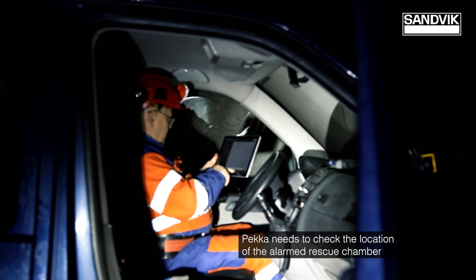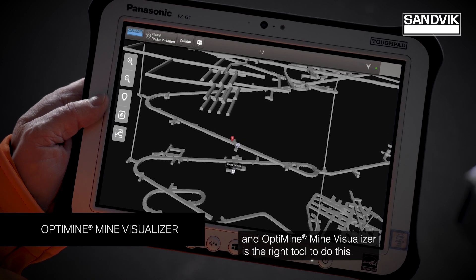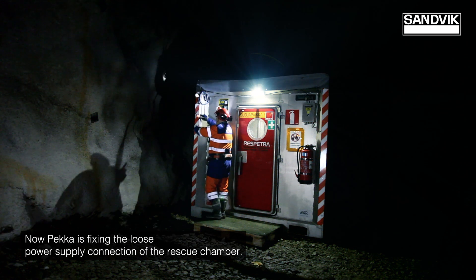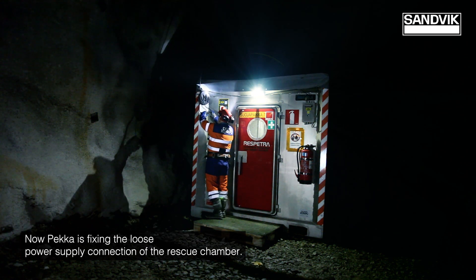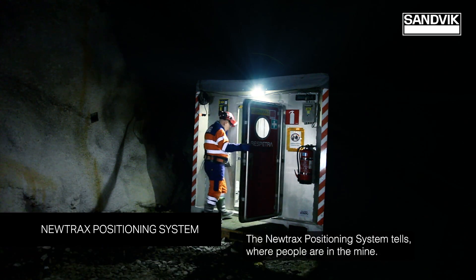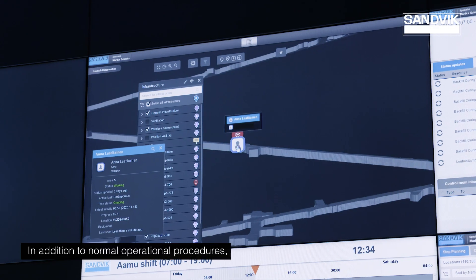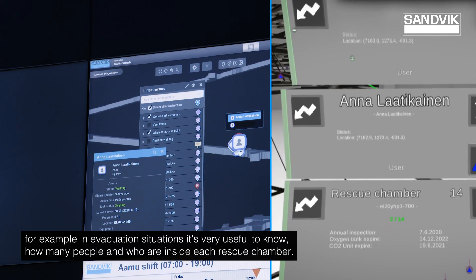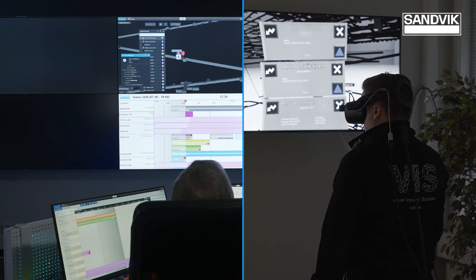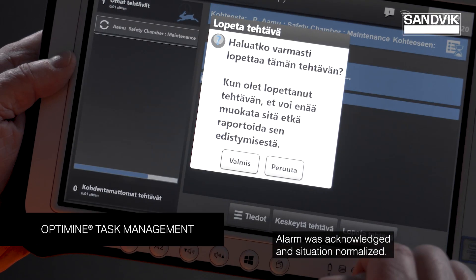The operation activities are visible in the OptiMine control room that may be located far away. Pekka needs to check the location of the alarmed rescue chamber — the OptiMine mine visualizer is the right tool to do this. Now Pekka is fixing the loose power supply connection of the rescue chamber. The Nutrax positioning system tells where people are in the mine, and in evacuation situations it's very useful to know how many people and who are inside each rescue chamber.